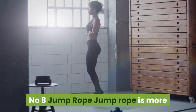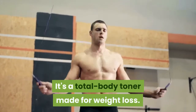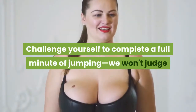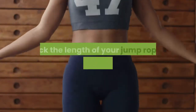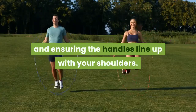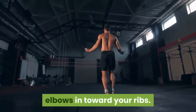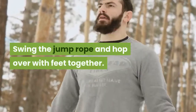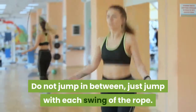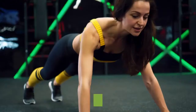Number eight: jump rope. Jump rope is more than a gym class activity — it's a total-body toner for weight loss. Challenge yourself to complete a full minute of jumping. Hold the rope with handles at shoulder level, feet together, elbows in toward your ribs. Swing the rope and hop over with feet together on each swing. Continue jumping for one minute and complete three sets.